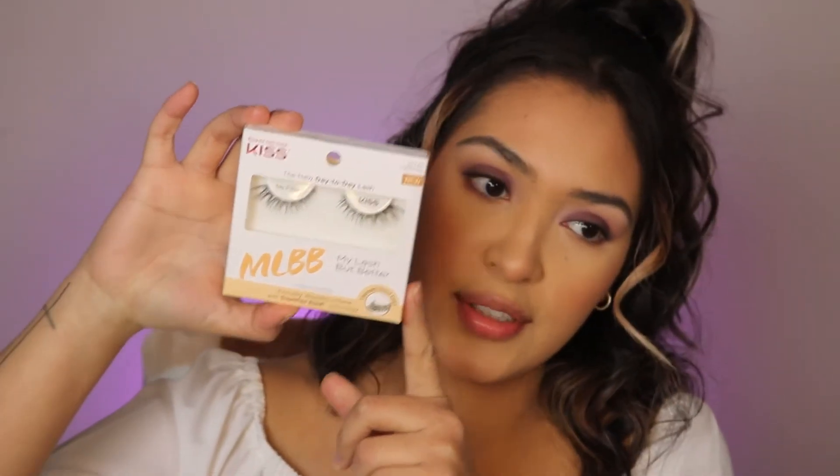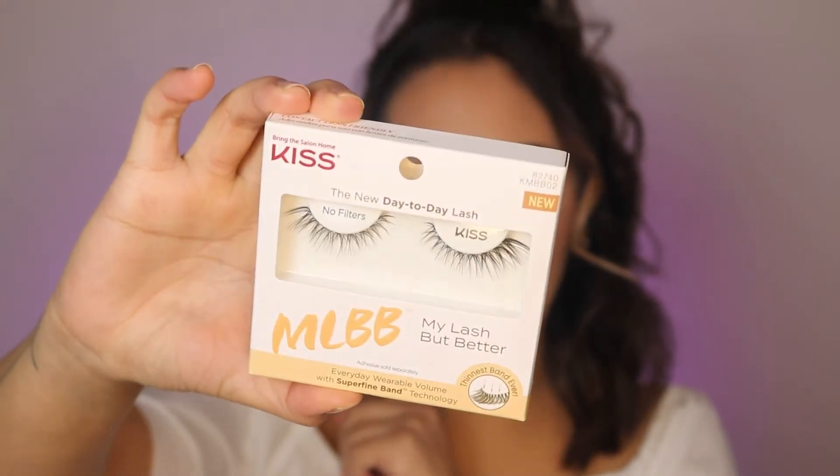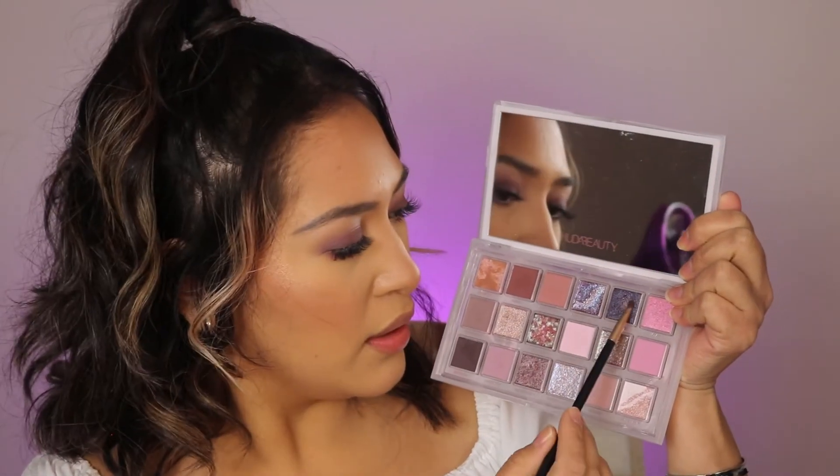For lashes today I'm going to be using the Kiss My Lash Book Better Eyelashes in the style No Filters — these are really pretty lashes that just kind of flare out. I'm going to be mixing these two right here, and for the inner corner I'm going to grab Cosmic Love.